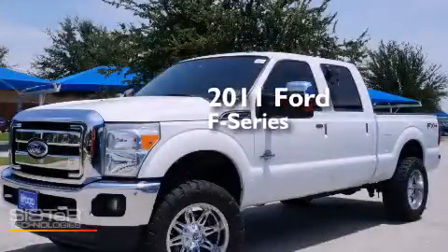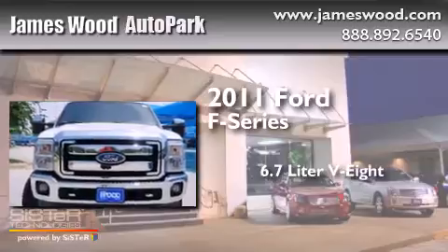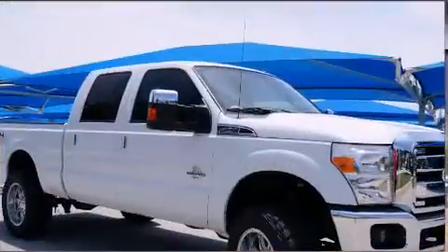This is a 2011 Ford F-Series. It has a 6.7-liter 8-cylinder engine, automatic transmission, and 4-wheel drive.